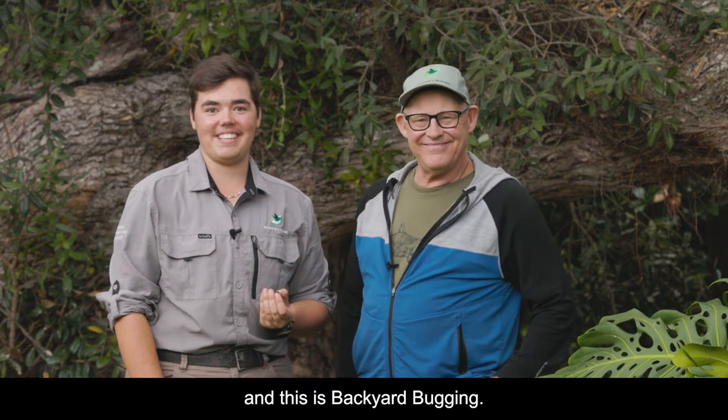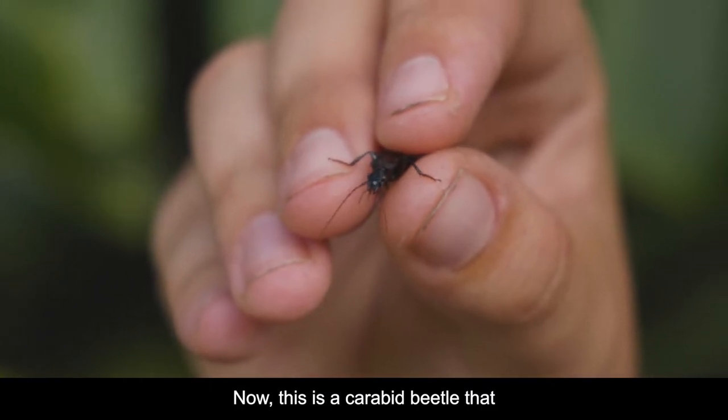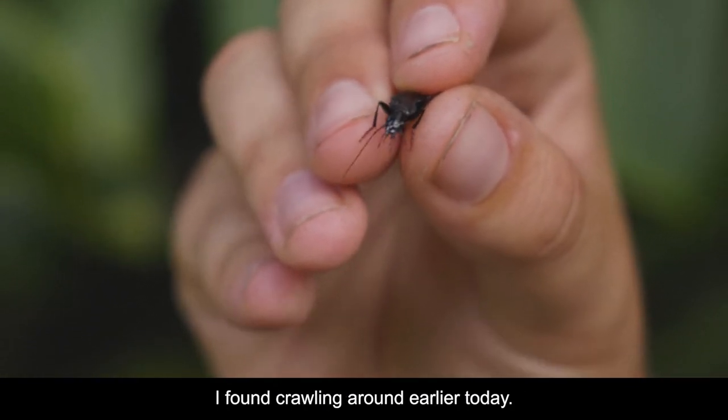My name's Charlie Thomas and this is Root Climb Past the Bug Man, and this is Backyard Bugging. Now this is a carabid beetle that I found crawling around earlier today.